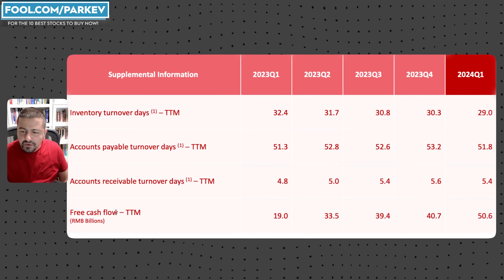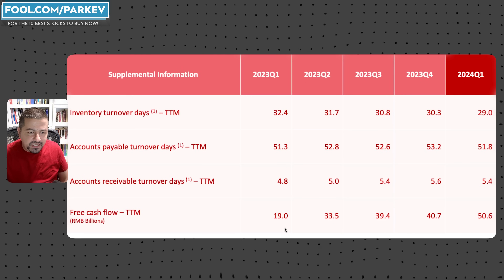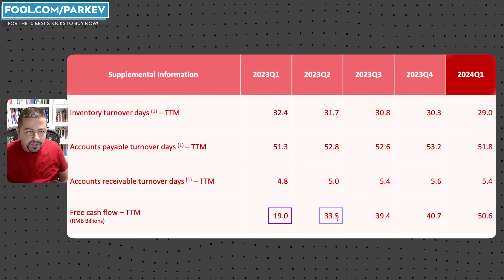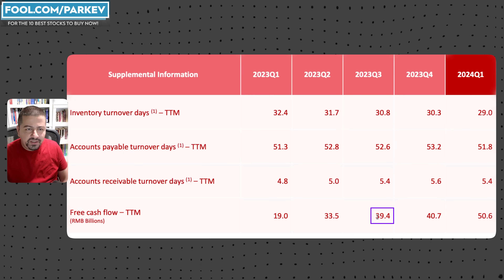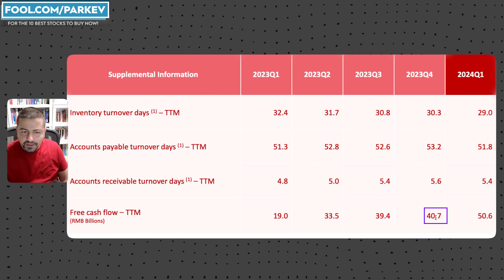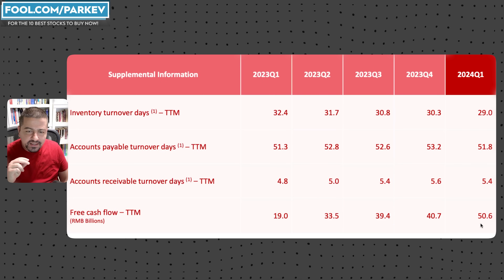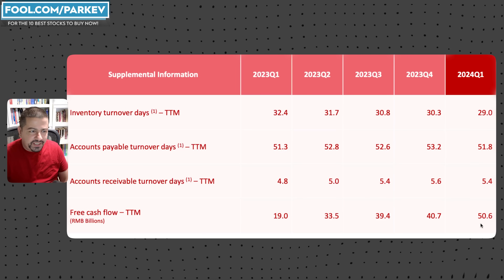Looking at free cash flow over the trailing 12-month period, you can see it steadily increasing for consecutive quarters: from 19 billion in Q1 2023, to 33.5 billion in Q2 2023, to 39.4 billion in Q3 2023, to 40.7 billion in Q4 2023, and now up to 50.6 billion in Q1 2024 — a nice, steadily increasing metric in free cash flow for JD.com.